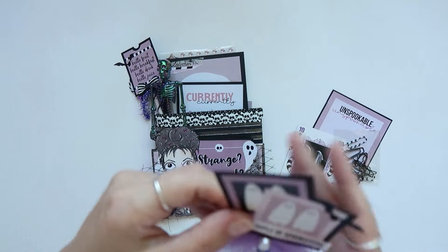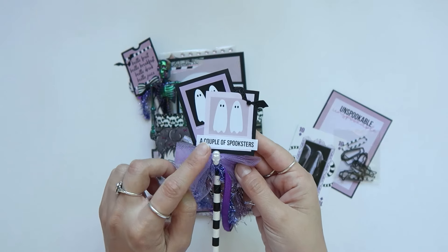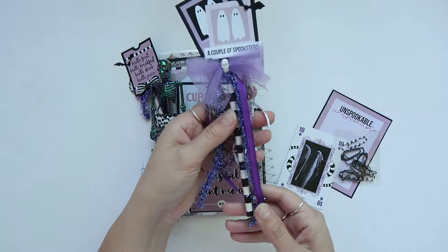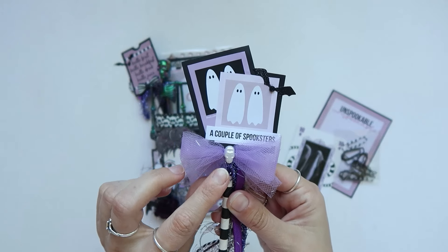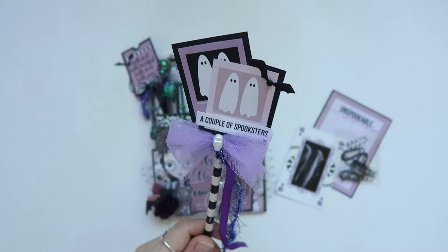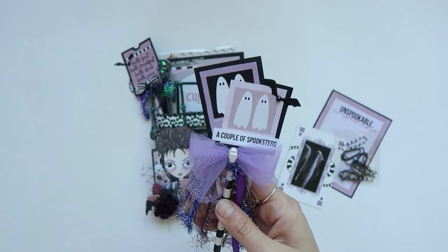Back here I created this wand. I'm not the best, but I think it turned out okay. This is an ephemera piece from the collection, and then I just added a word sticker from the collection, a couple of spooksters. I backed it on cardstock, added this black glittery bat die cut, and then added a rhinestone on top of that bat in the center. For the wand itself I use a black and white striped straw. I made this little bow with some purple tulle and added this skull here. Actually, before I added the skull it fell on my hand — I have a nice blister on my hand the same shape as the skull — so I'm trying to hide it in the video, but I'm healing.